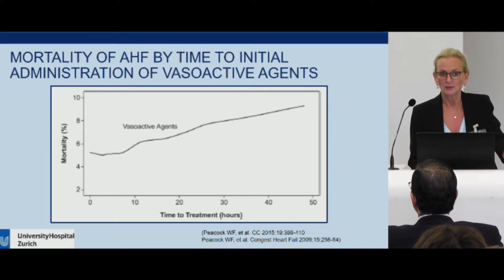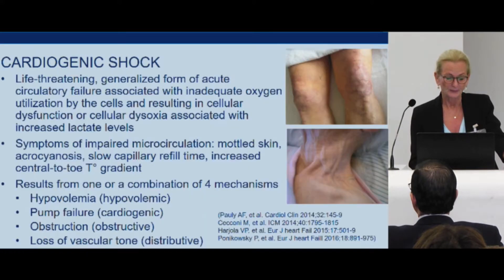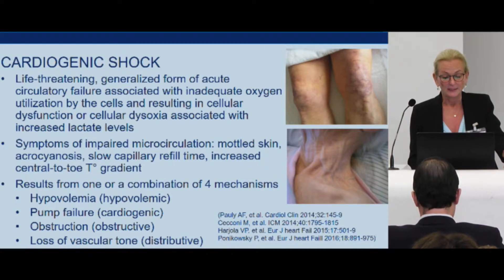If you wait to treat this patient, mortality increases drastically after six hours. Finally, what is cardiogenic shock? It's a life-threatening generalized form of acute circulatory failure. It is associated with inadequate oxygen utilization by the cells, resulting in cellular dysfunction and cellular dysoxia, and is generally associated with increased lactate levels.